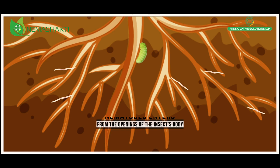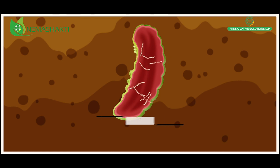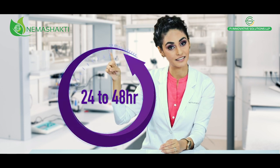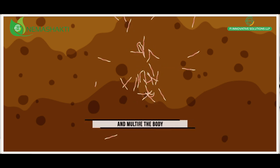Once a nematode finds an insect, it starts entering the body through various openings like the mouth, nostrils, anus, or even the body wall, and releases a toxic poison that kills the insect pest within 24 to 48 hours. They make the pest their host, multiply themselves inside it, and then begin to search for a new insect.